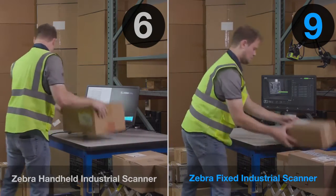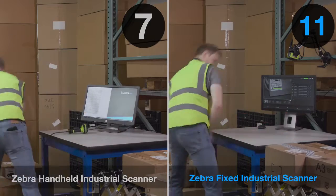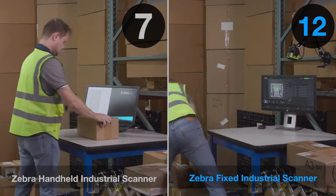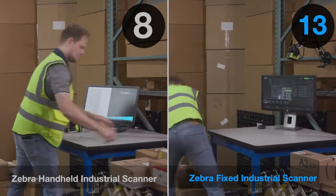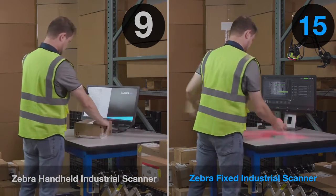Keep an eye on the digital counters and the number of packages processed in one minute. With fixed overhead scanning, the difference is clear — our clerk can process 16 packages per minute versus 10.